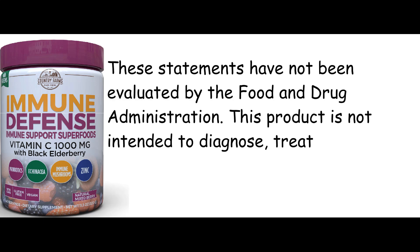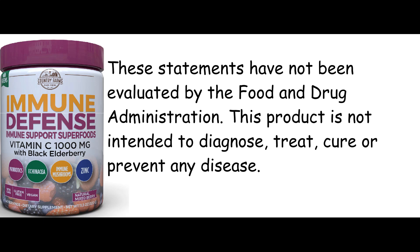These statements have not been evaluated by the Food and Drug Administration. This product is not intended to diagnose, treat, cure or prevent any disease.